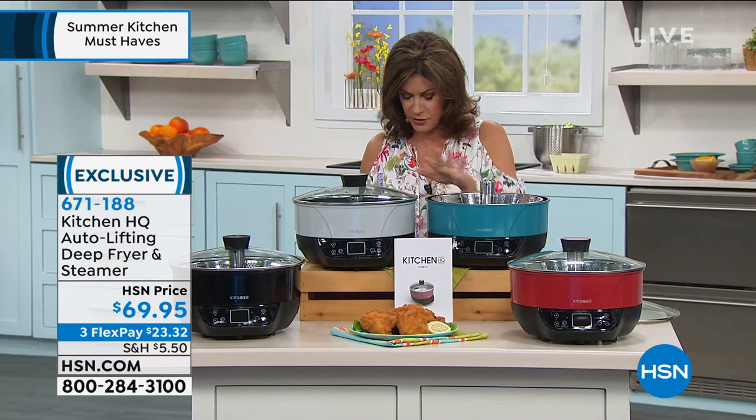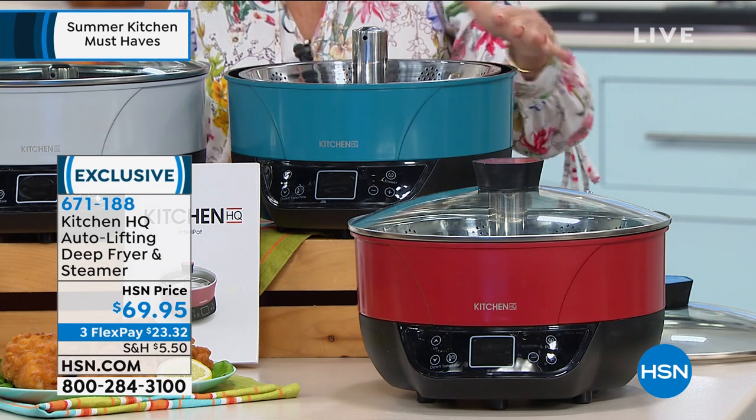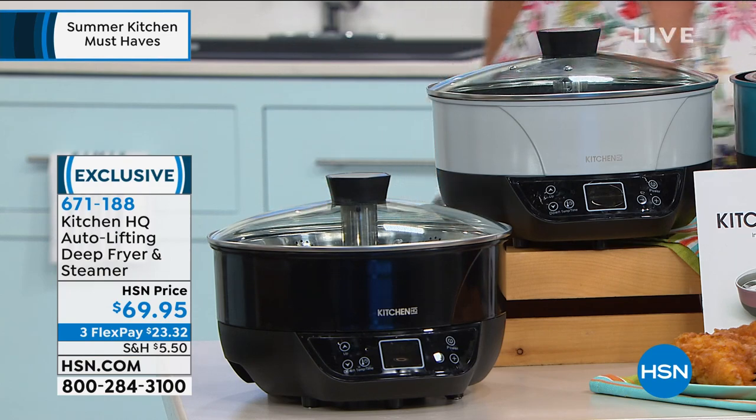We have four color choices to choose from. We have it available — this is your silver right up here, this is going to be your pretty teal, it's a beautiful color, and also red and then available in your classic black as well.